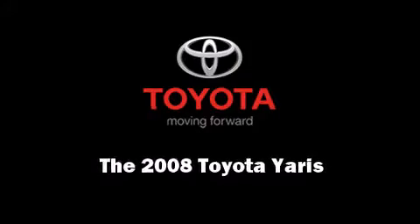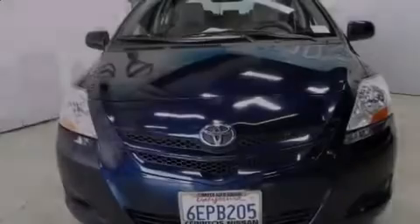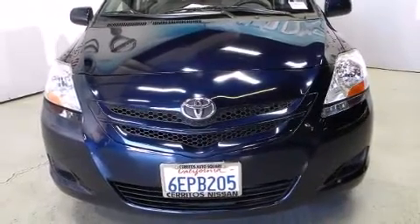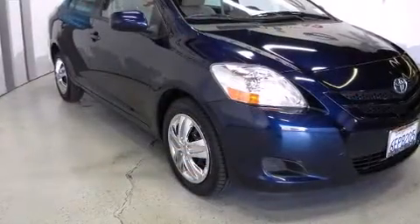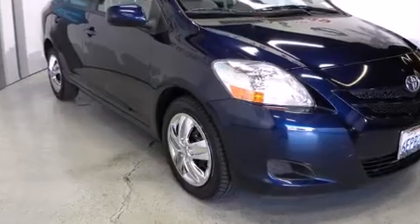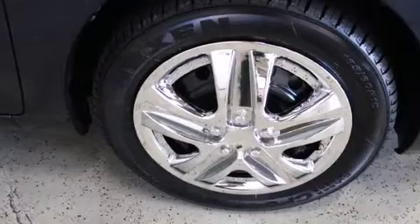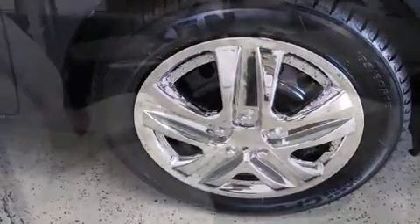Introducing the 2008 Toyota Yaris. With less than 40,000 miles on the odometer, this four-door sedan prioritizes comfort, safety, and convenience. It features an automatic transmission, front-wheel drive, and an efficient four-cylinder engine.